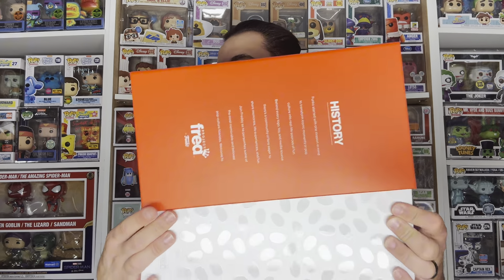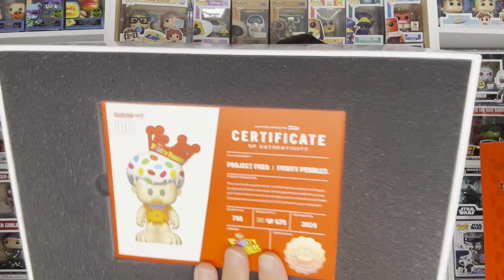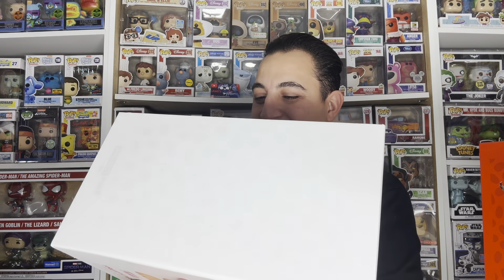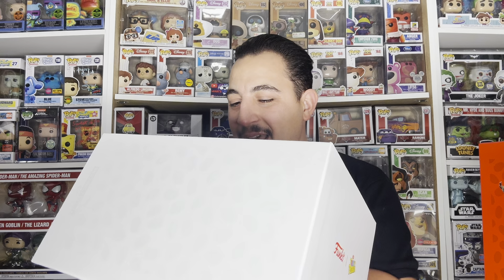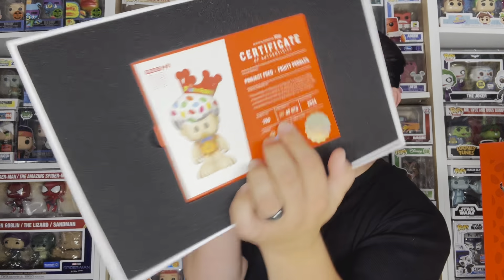There we go, we have it opened finally. We have the certificate of authenticity over here, and it is awesome — you can see it is limited to 750 pieces. Out of the 675, this is number 247, so it's pretty cool that they actually have a number for each person. Let's actually get this figure out.